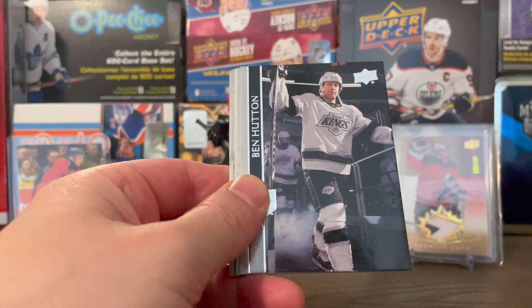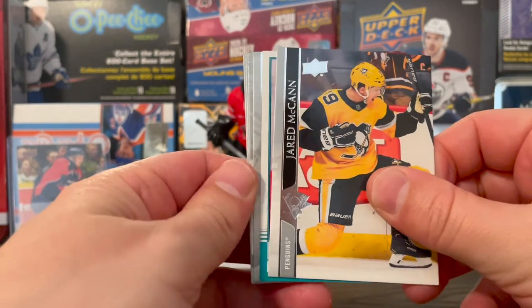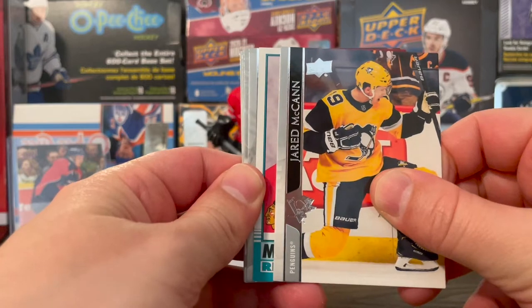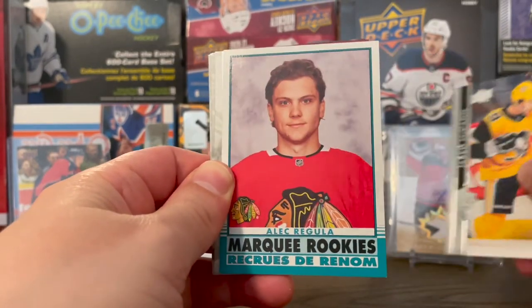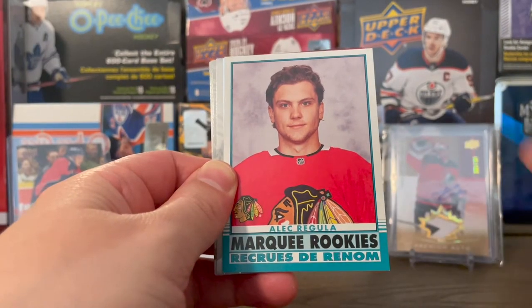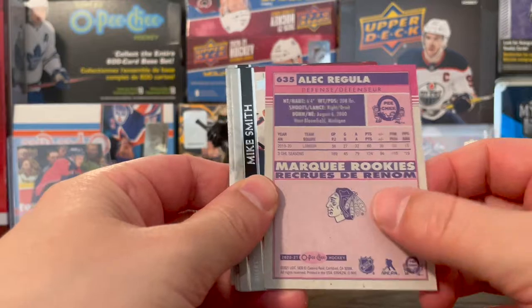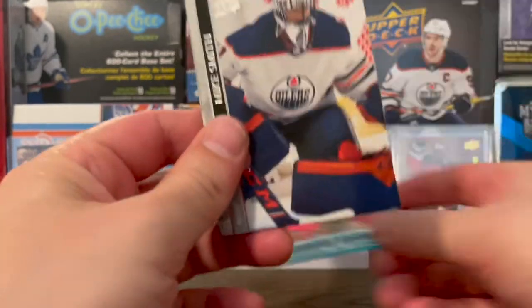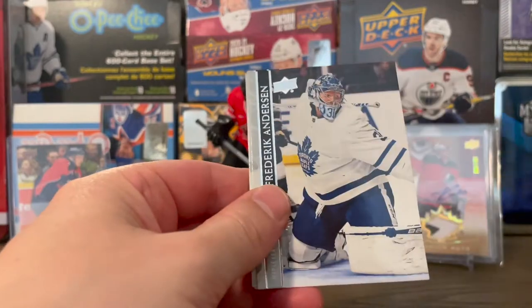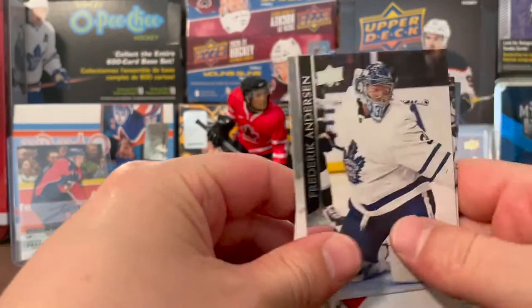Got a Tyler Bozak, Ben Hutton, Jared McCann, and — ooh — this is a Marquee Rookies. It's a Chicago Blackhawk, and it is Alec Regula. I do not know him. Looks like the retro O-Pee-Chee design, so not terrible I guess. Mike Smith, Freddie Andersen, Drake Batherson, and Dennis Gurianov.